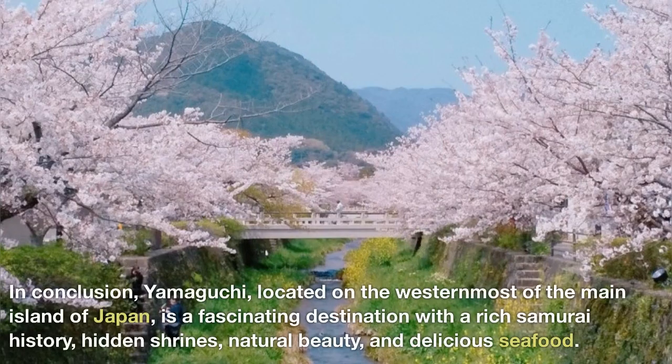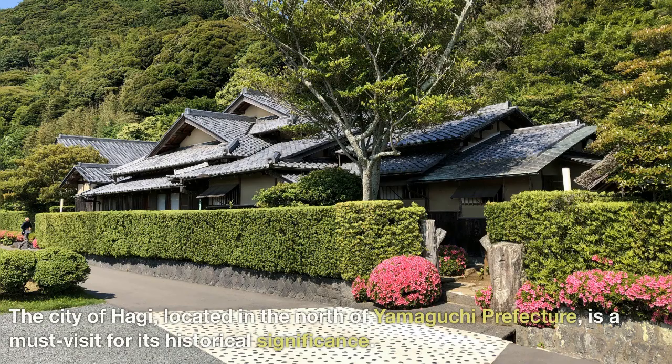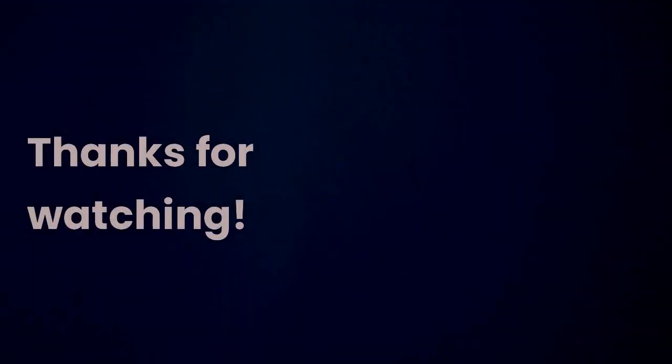In conclusion, Yamaguchi, located on the westernmost part of the main island of Japan, is a fascinating destination with a rich samurai history, hidden shrines, natural beauty, and delicious seafood. The city of Hagi, located in the north of Yamaguchi Prefecture, is a must-visit for its historical significance. Thanks for watching.